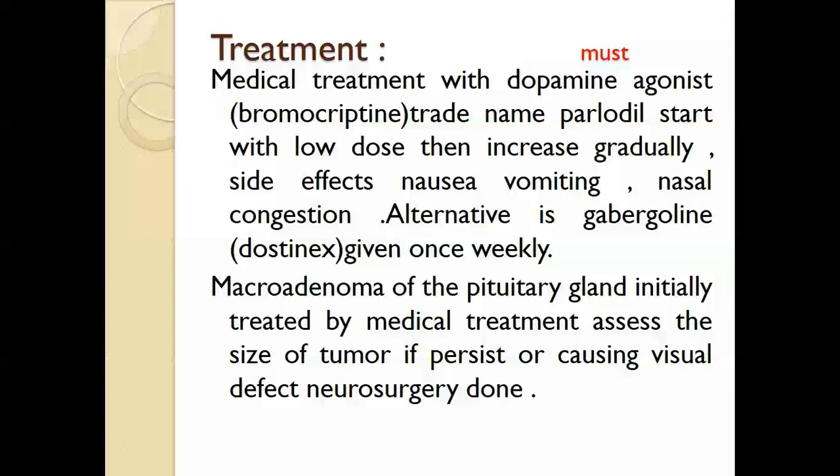The treatment: we treat the patient medically, whether the patient has a microadenoma or macroadenoma — that is, whether the brain tumor is large (more than one centimeter) or small. We can start both micro and macroadenoma with medical treatment. Medical treatment uses a dopamine agonist — bromocriptine, trade name Parlodel — started at the lowest dose and increased gradually. Side effects of Parlodel include nausea, vomiting, nasal congestion, dizziness, and fainting attacks.